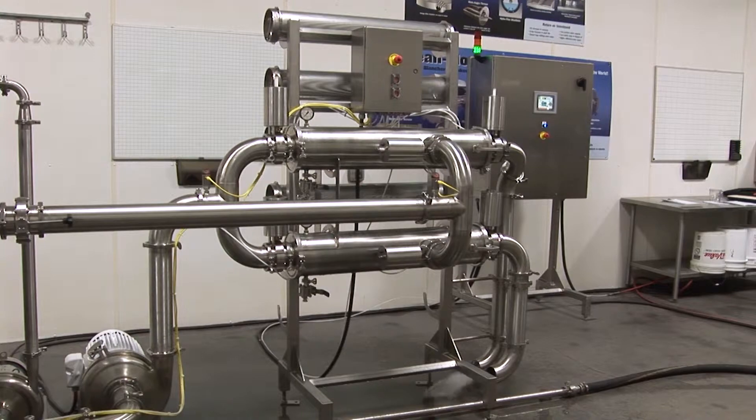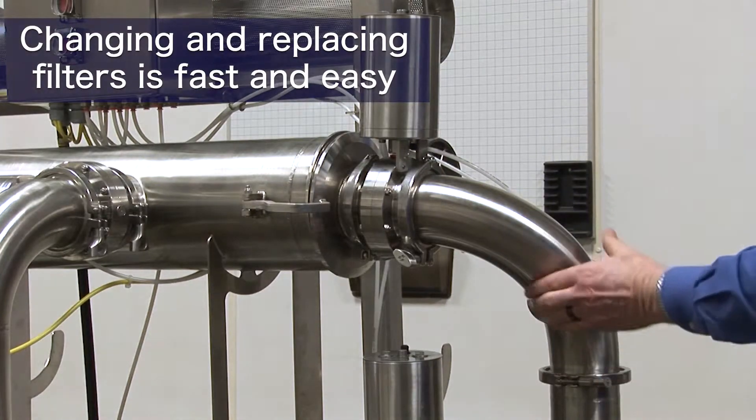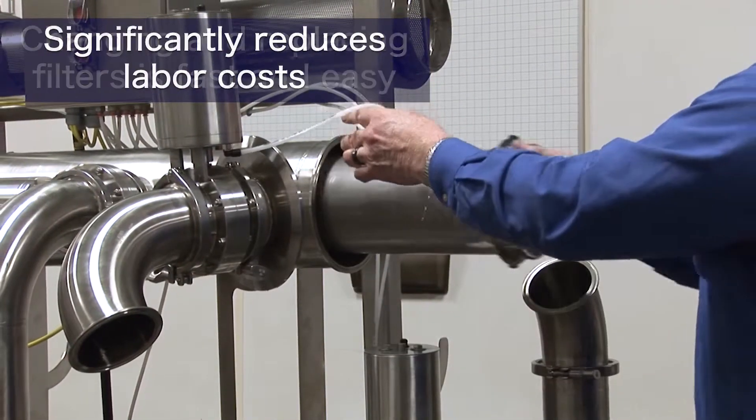The filter can be easily cleaned by simply purging the system. Changing and replacing filters is fast and easy and significantly reduces labor costs.